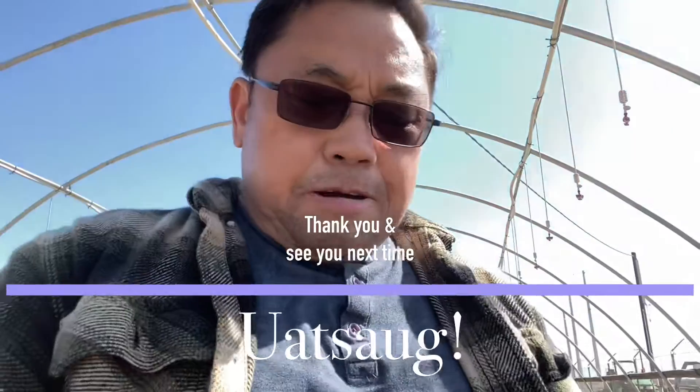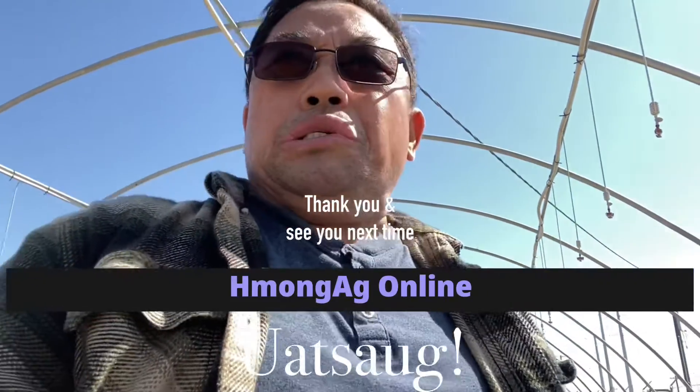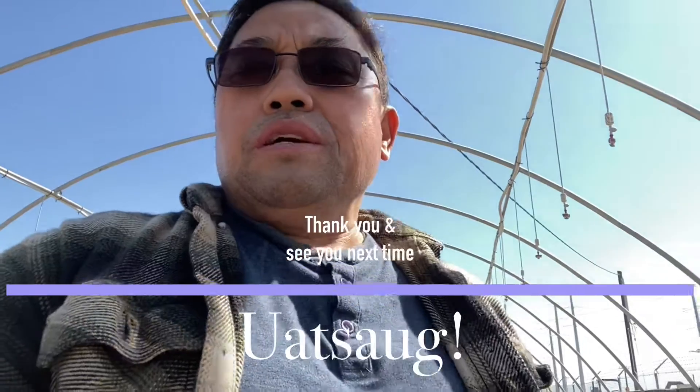Thank you for sharing with me today. If you have any questions, let me know — you can subscribe to my channel and send your questions. I hope that we'll be able to develop system management methods here that can help farmers or those who like to grow guava under the high tunnel. All right, thank you, and I'll see you next time.